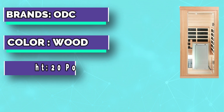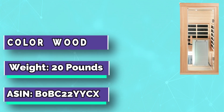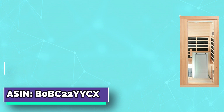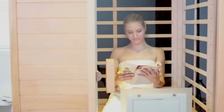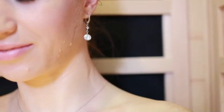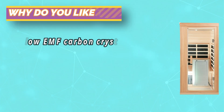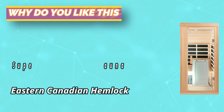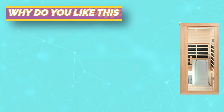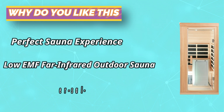The ODC infrared sauna is installed with eight low-EMF carbon crystal heating plates and a 10-minute fast preheating function, which allows you to enjoy a private sauna spa with temperatures up to 140°F at home. The minimal footprint is perfect for your master bathroom, bedroom, basement, or gym. Made of Canadian hemlock, it supports Bluetooth connection. The insulated heating element heats up moderately, and if electric leakage occurs, the protection device will automatically cut off its power supply.